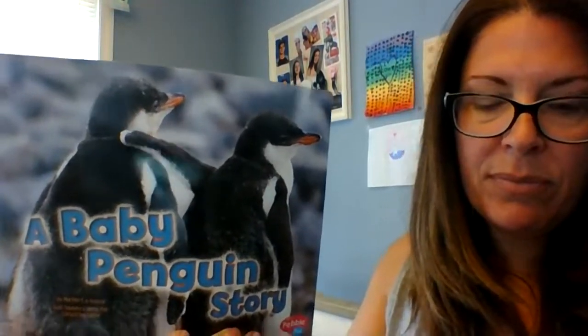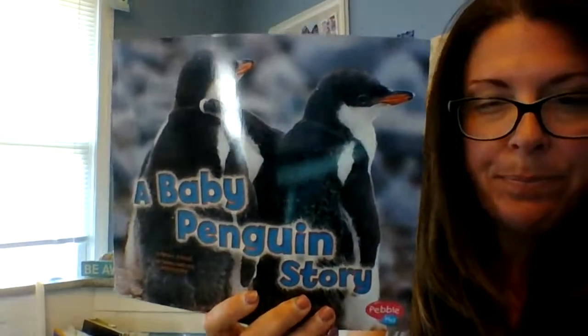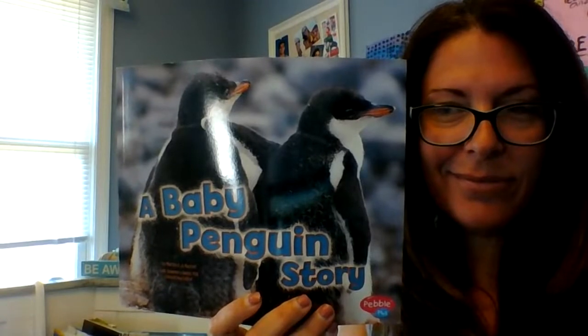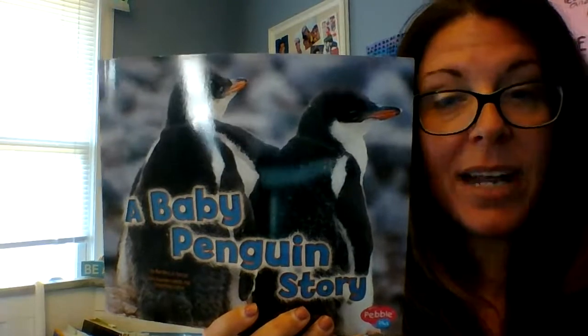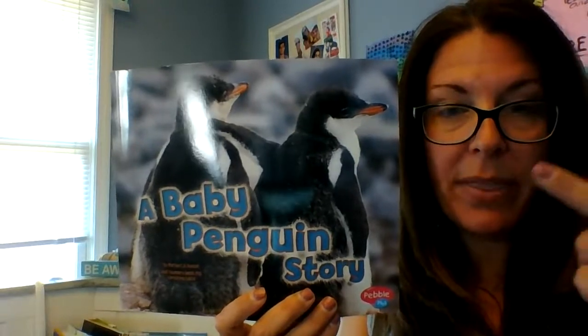After listening to the story about baby chicks, I want you to think about what you are wondering. I wonder how... I wonder if... I wonder when... I wonder who... You can make your wondering face. Okay, now you're going to turn and talk to your mom or dad. Make sure you make eye contact with mom or dad and talk with them.